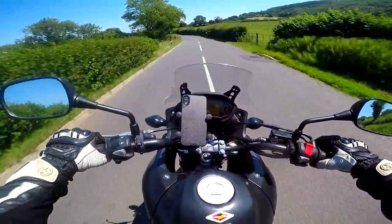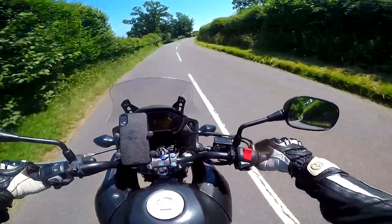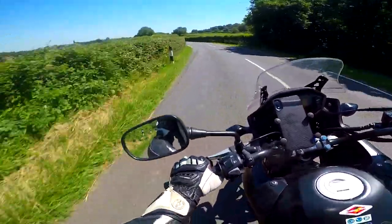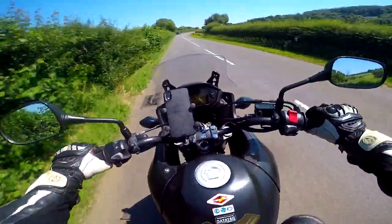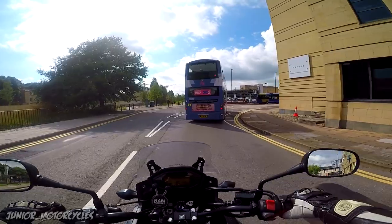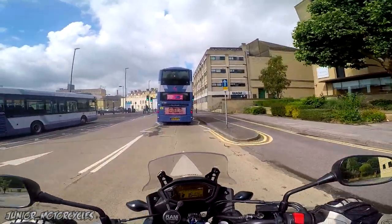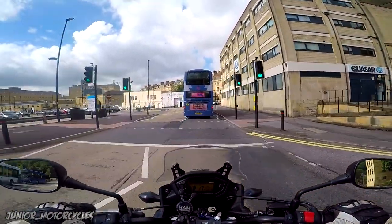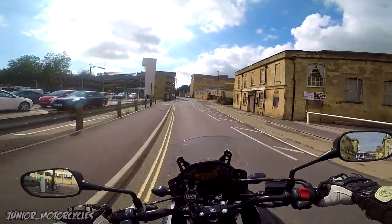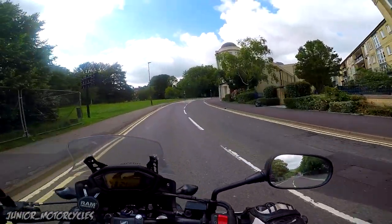Handling-wise it's fantastic. The turning circle is amazing. It's very flickable — as I said, it's very light, with not-too-wide handlebars. It's a very nimble bike. The thinner tyres and the position you're in make it easy to flick in and out. Very good weight distribution. The suspension is great — perfect for on-road. It's not raised suspension, so don't expect off-road ability, but it's perfect for daily commuting and touring, which is exactly what this bike is for.